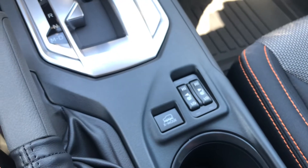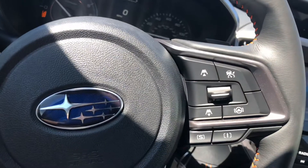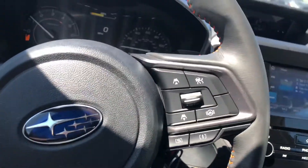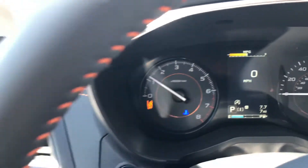Heated seats, Bluetooth controls, support mode. Just had a little gas splashed into it, so it has 7 miles.